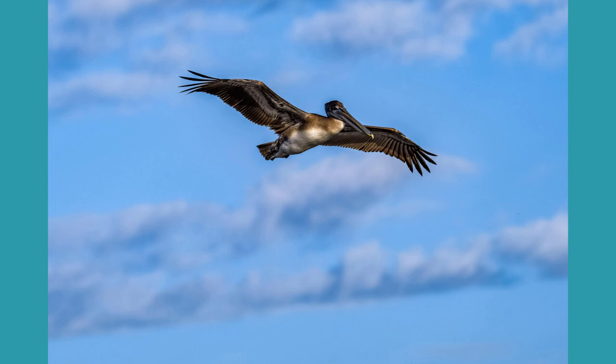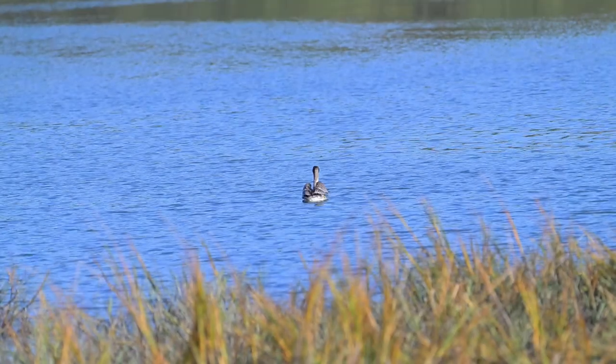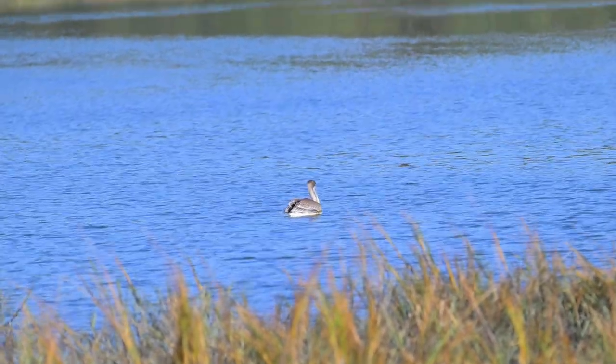We usually get a lot of brown pelicans, but on this day we just had the one guy on the marsh side. He's sitting around floating, then he takes off, flies a little bit, looks like he crash landed — but actually he's diving for his food.